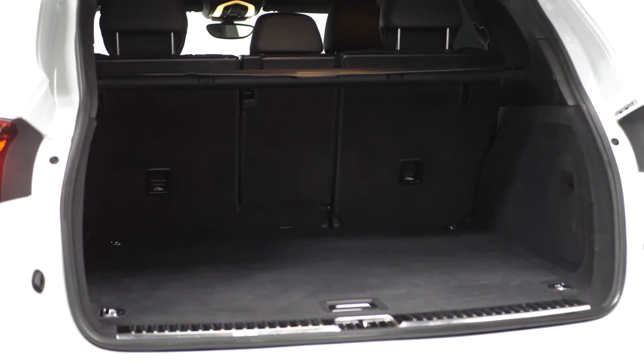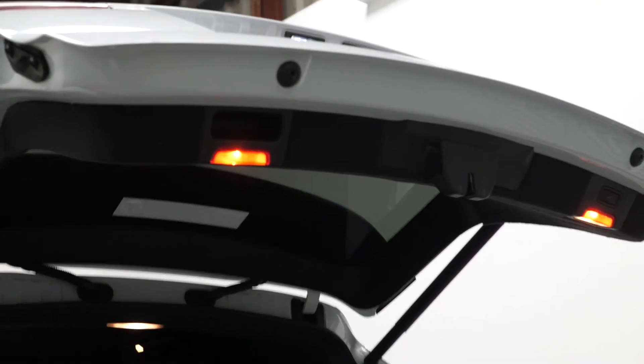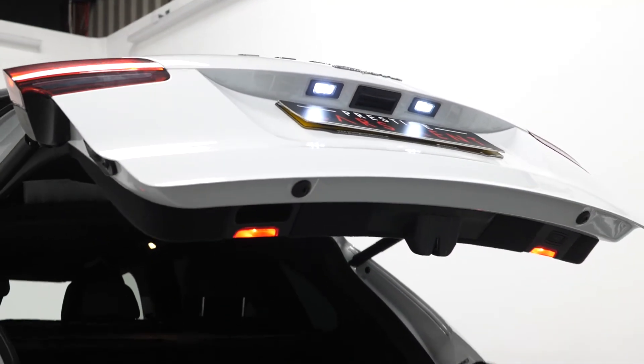Moving to the rear, you can find the 40/20/40 split-folding rear seats and a power-operated tailgate.